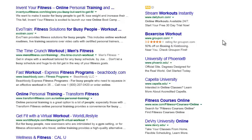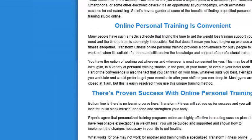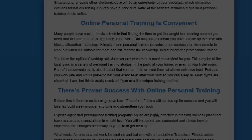So here we have some different boxer-sized workout classes that are online. We're going to start with Transform Fitness — it is transformfitness.com.au backslash online personal training. It goes over what it is, and as far as convenience for busy people, many people have such a hectic schedule that finding the time to get to the weight loss training support you need is pretty much impossible. But that doesn't mean you have to give up exercise and fitness altogether. Transform Fitness Online Personal Training provides convenience for busy people to work out when suitable for them and still receive knowledge and support from a personal trainer.